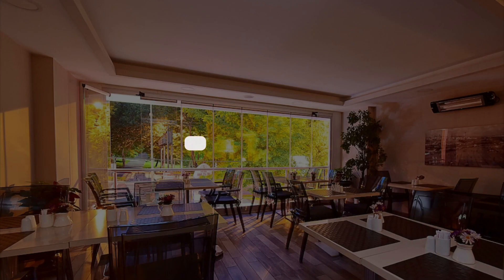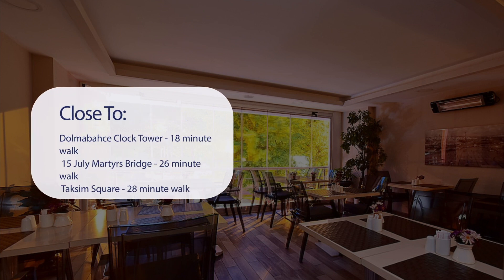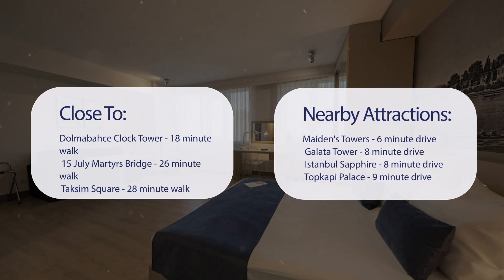It has a pretty good location. It's pretty close to Dolmabahce Clock Tower — 18-minute walk; 15 July Martyrs Bridge — 26-minute walk; Taksim Square — 28-minute walk; Baylor Bay Palace — 6-minute drive. It's also close to attractions like Maiden's Tower — 6-minute drive; Galata Tower — 8-minute drive; Istanbul Sapphire — 8-minute drive; and Topkapi Palace — 9-minute drive.